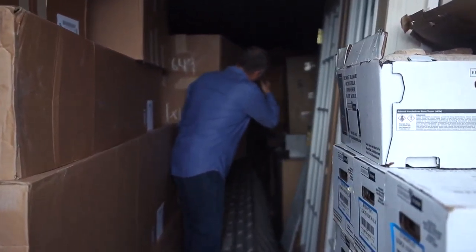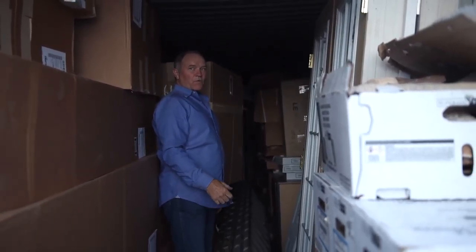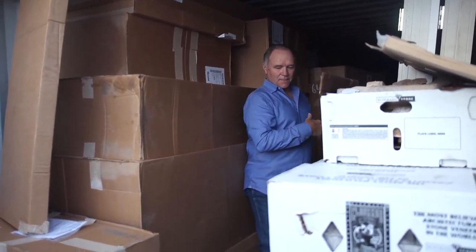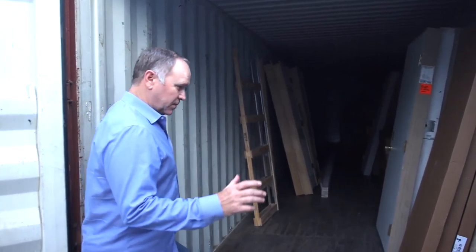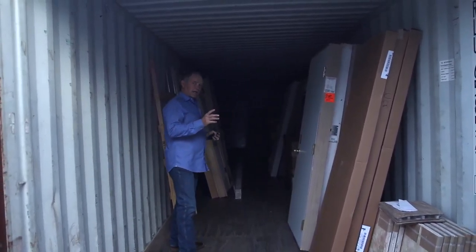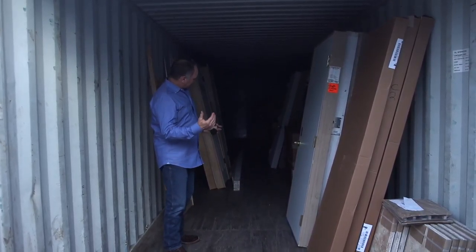It goes all the way down — I'm not even going to try to go all the way down there — but it is 30 more feet, and that's just job after job. That's just one little storage area. Let me show you some more. This room had a little bit of space left because we just emptied out for a couple of large projects, so we've got a little more room in here.